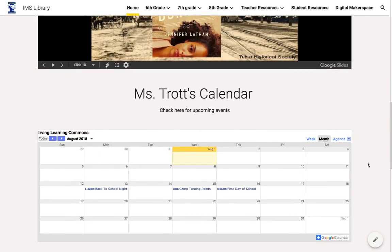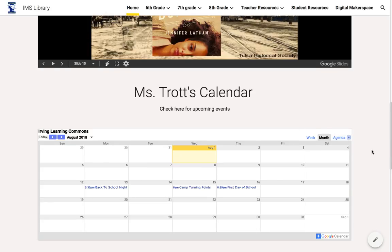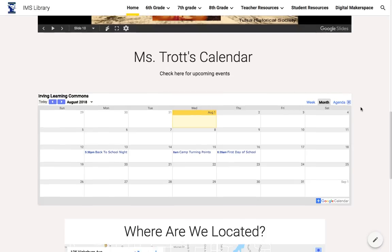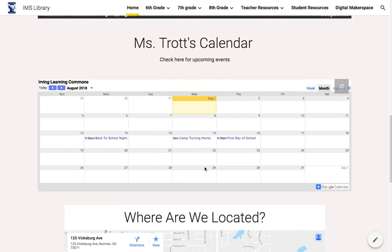The calendar is Ms. Trott's calendar but it's also kind of the Learning Commons calendar, and there's going to be school information here — what's happening at the school, what's happening in the Learning Commons, any upcoming lessons. If the Learning Commons will have to be closed for any reason that will be posted here so students can see and plan accordingly and know what's going on.